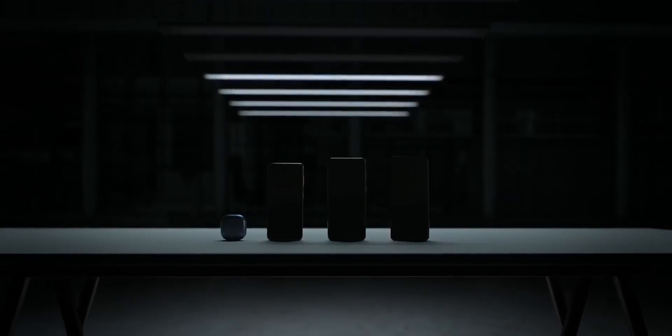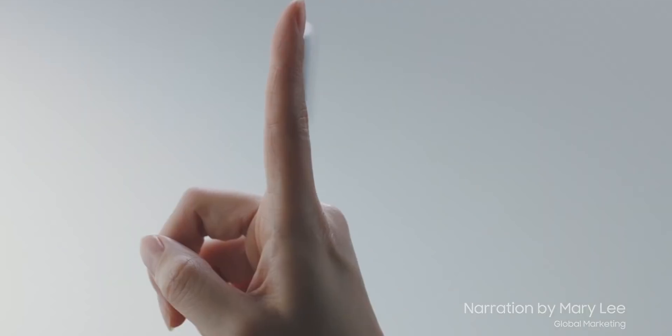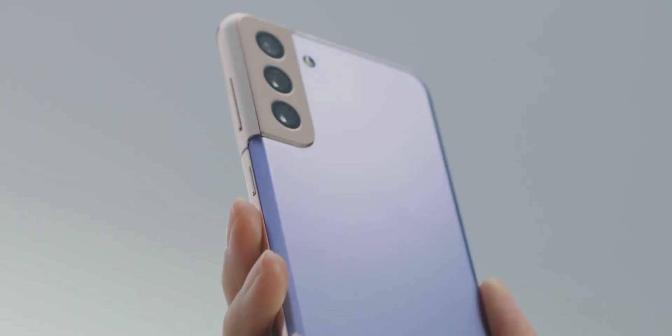Samsung officially unveiled the Galaxy S21 lineup yesterday at the Unpacked event. As expected, the phones have Android 11 based on One UI 3.0, which has already rolled out to many of Samsung's flagships.